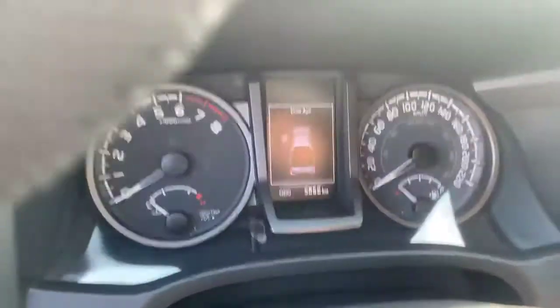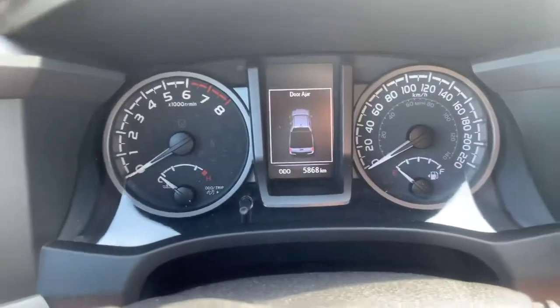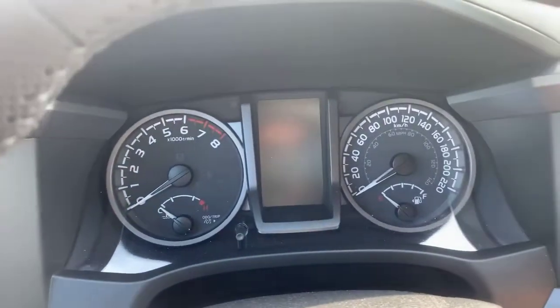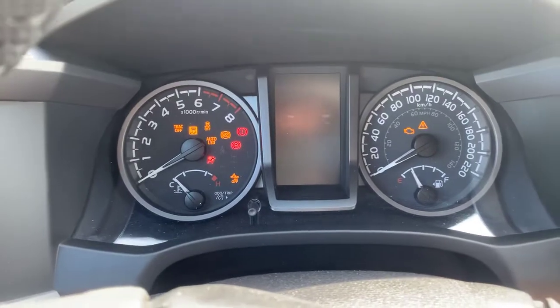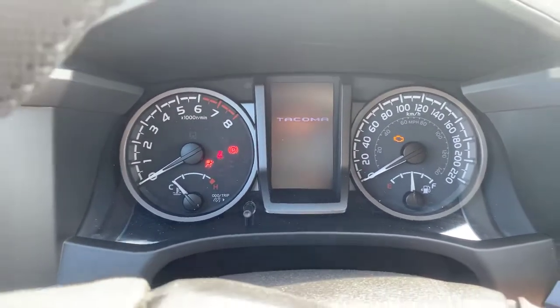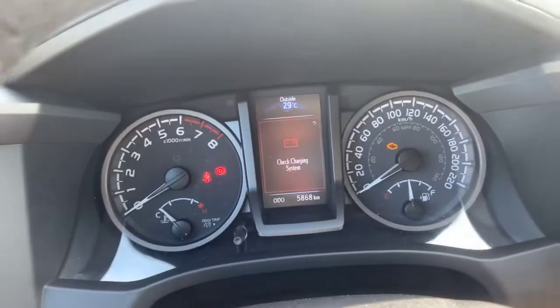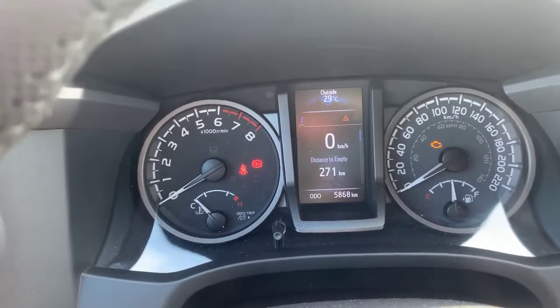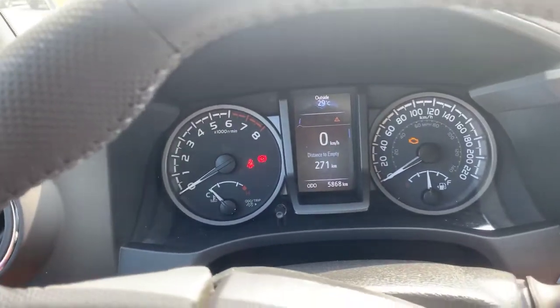Inside you've got automatic headlights, automatic rain-sensing wipers, and a beautiful front dash with a digital display showing all your vehicle information in the center. This truck comes to you with 58,000 kilometers, so she's still just merely a baby. The charging system is all good to go — you've got 270 kilometers to empty, great for a tank of gas.